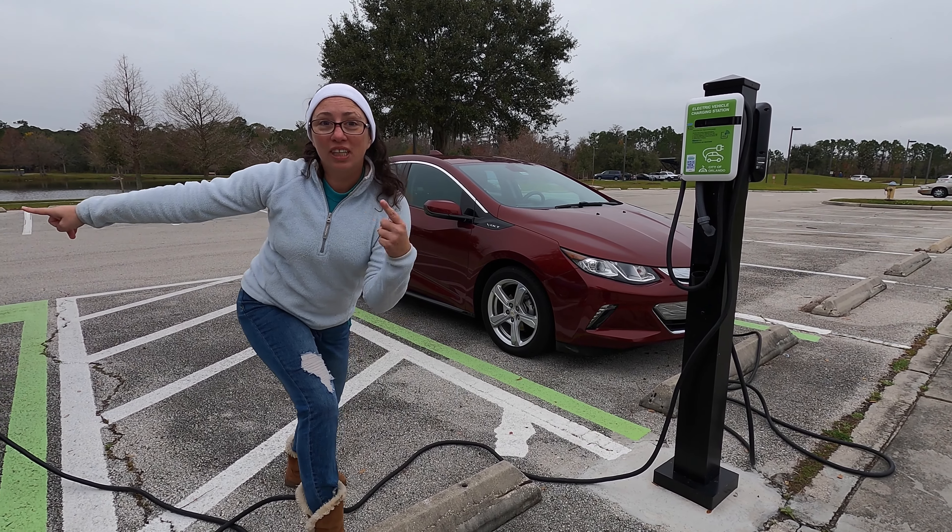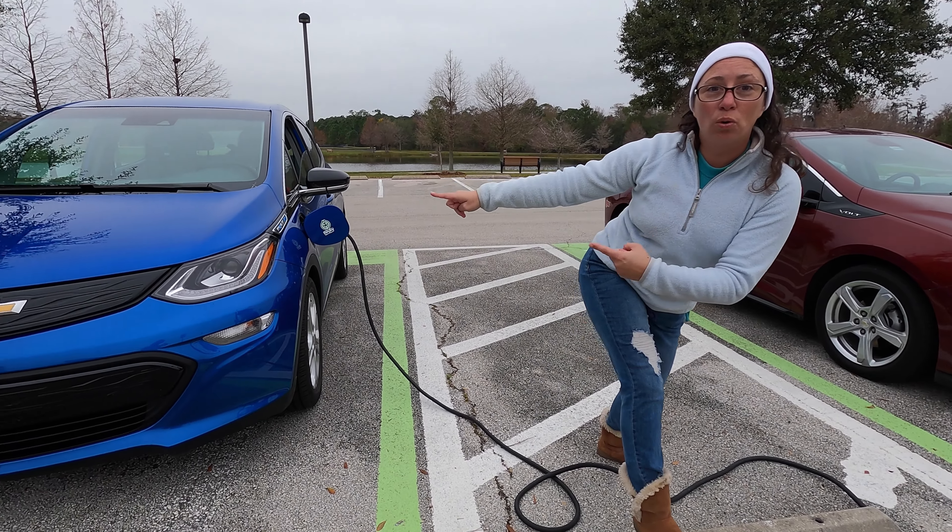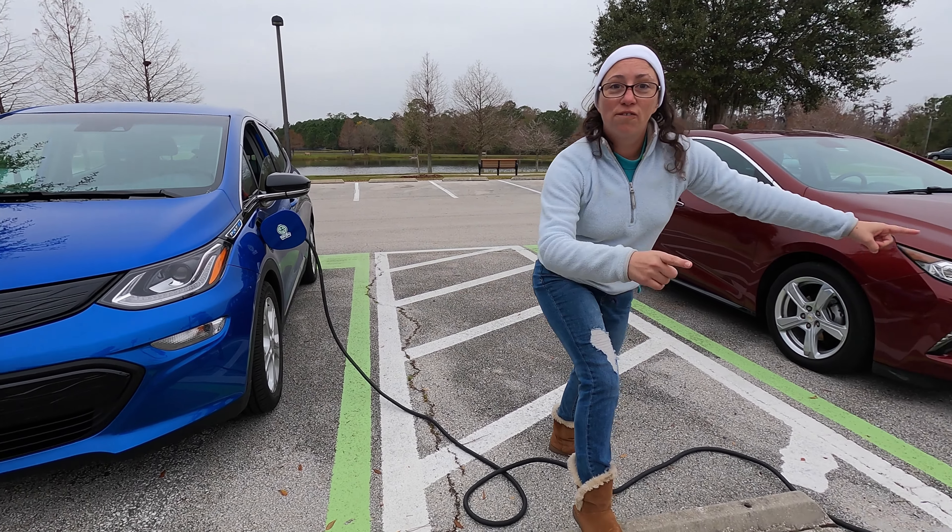So that's the Volt. This is my Bolt. Check this out — Bolt.